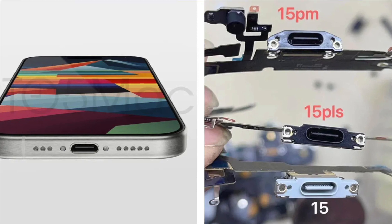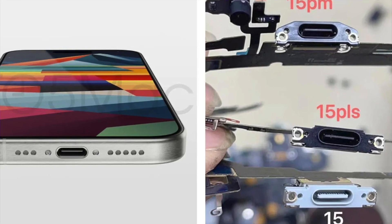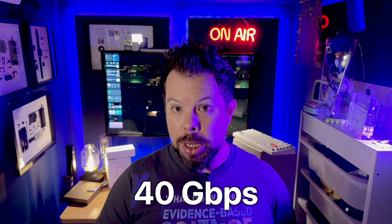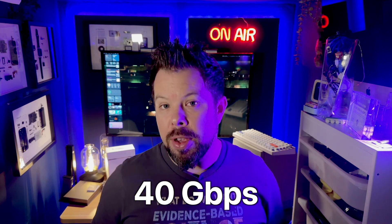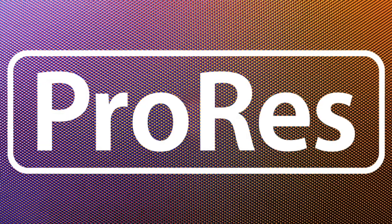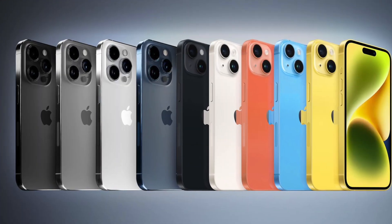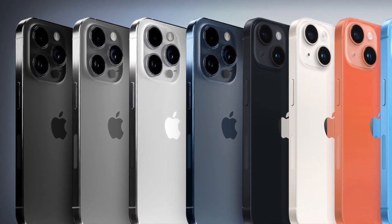On to the Pro iPhones — they're also getting USB-C, but here it's expected to be full Thunderbolt with much faster transfers, possibly as high as 40 gigabits per second. That means the much bigger video files that Pro iPhones can produce — ProRes video, for example — will finally be able to get off the phone in a reasonable amount of time. I'm personally a massive fan of AirDrop, but not everyone has a Mac.